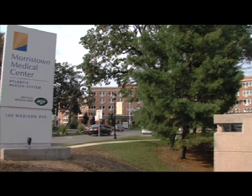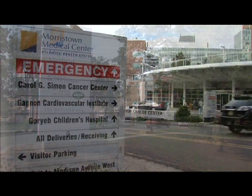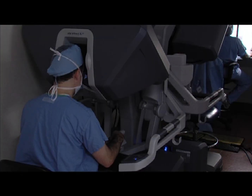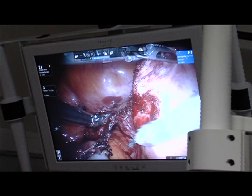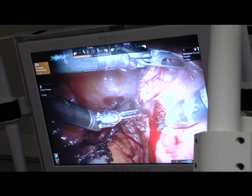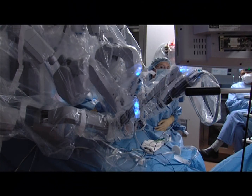At Morristown and Overlook Medical Centers, Dr. Tobias, the director of the Women's Cancer Center and Division of Gynecologic Oncology, uses the da Vinci robot, which combines remotely operated robotic arms equipped with minute surgical instruments and 3D real-time imaging, giving him an increased level of precision, versatility, and control in intricate surgical procedures.